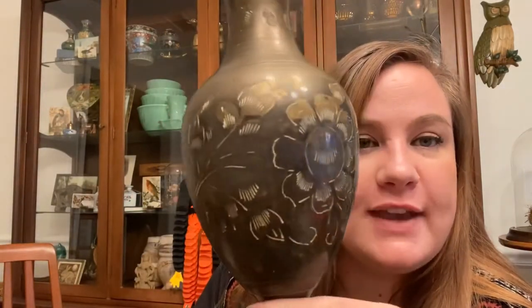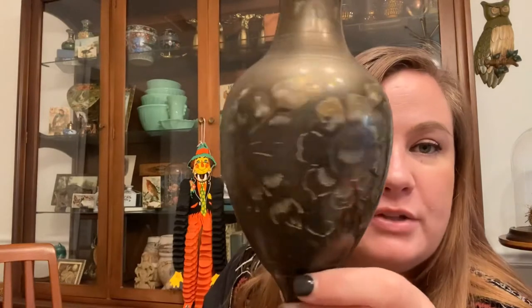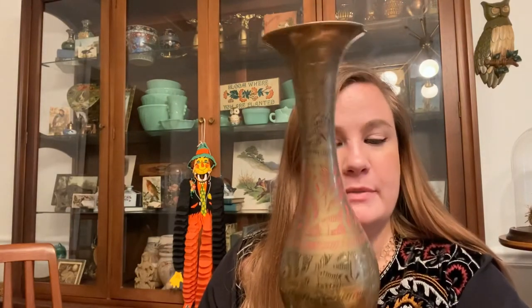I got a few more brass filigree vases — this one has a really pretty flutter top. Basically what I do is buy them, list them, and keep them on display; the more you collect the more cool they look together. As I sell them I just grab and ship them to their new home. I liked that this one had red on it. One was $2.99 and the other was $5.99.